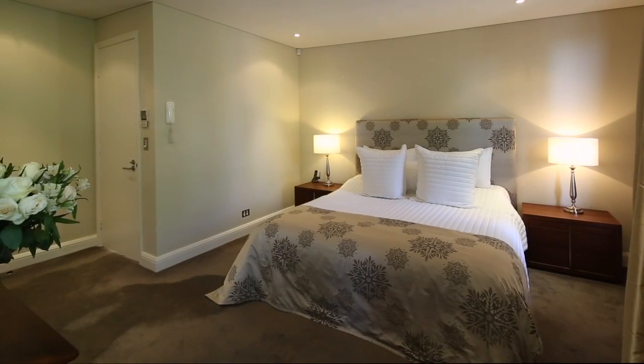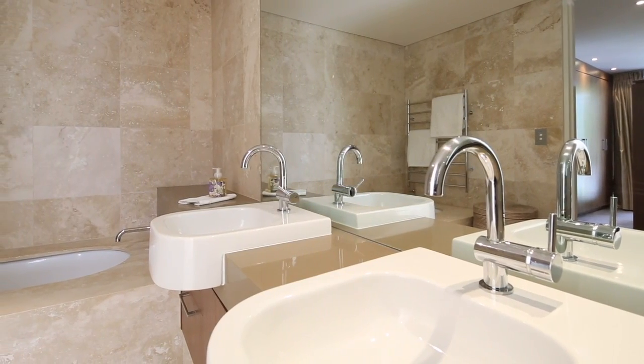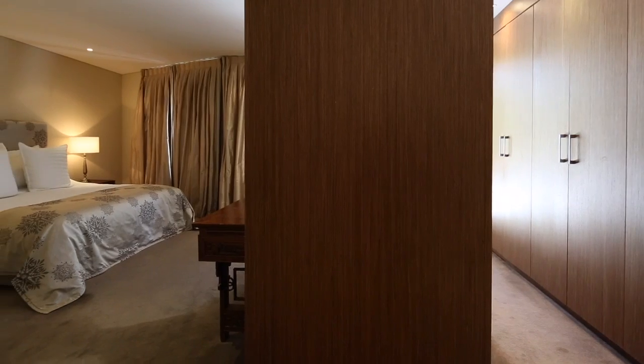The design accommodates three bedrooms in perfect privacy, each with an ensuite, with three bathrooms and a powder room. All an unexpected delight, high on a hill in Paddington.